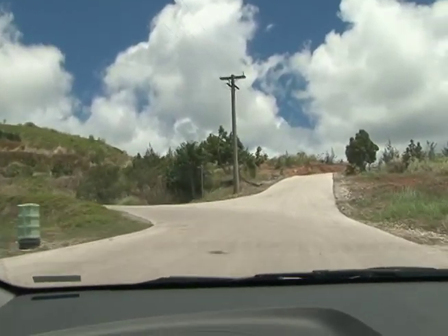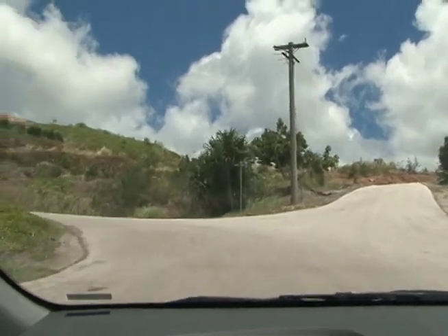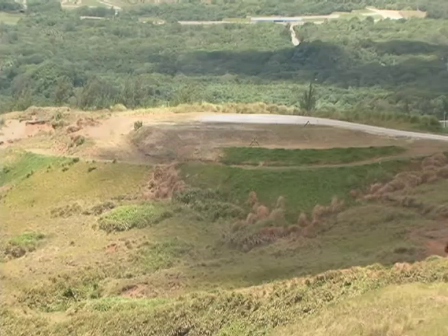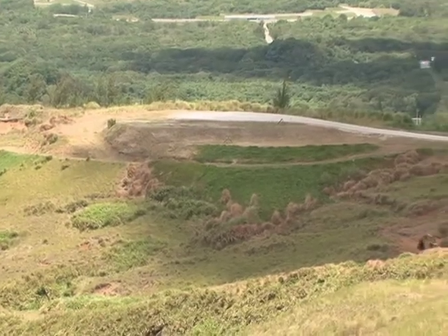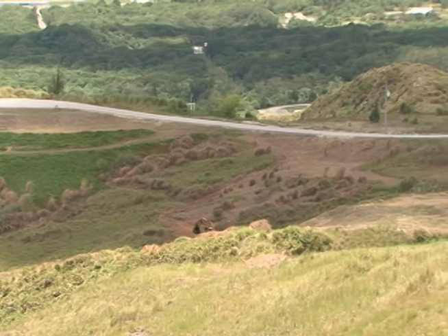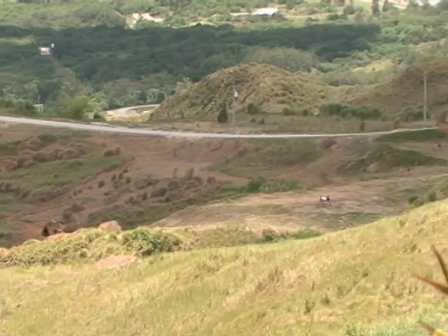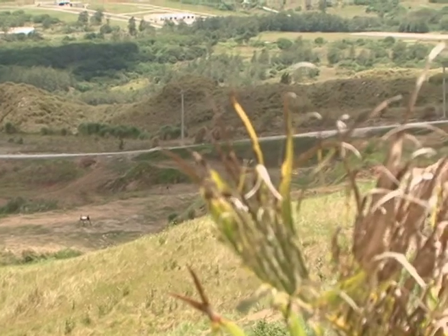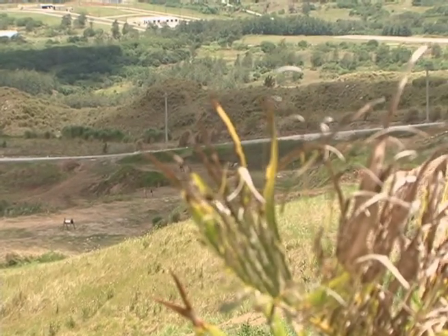Phase one has two lots which still offer a beautiful ocean view. The two lots are niched within a small area, and they are over a thousand square meters per lot.